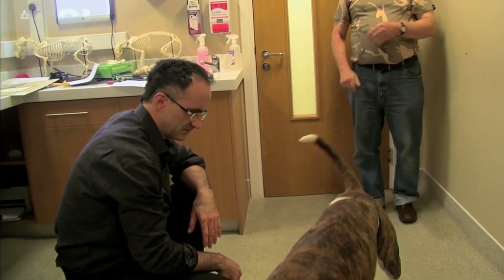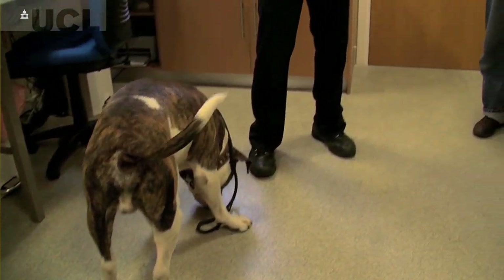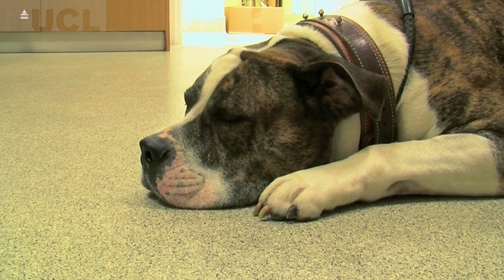He had to have his femur largely resected — the upper part of his thigh bone was cut out completely because of cancer. What's unique about Rowley's procedure is that he's the first dog in the world that we know of to have tendons reattached to a metal bone. One of the ways that bones and joints move is through attachment of muscles via the tendons, and in an artificial piece of metal it's very difficult to reattach those muscles and tendons — but it seems to have worked in Rowley's case.